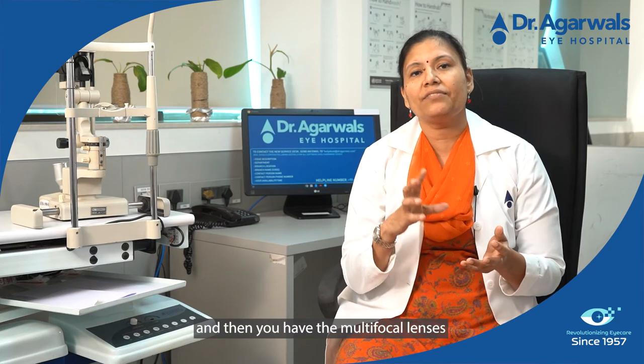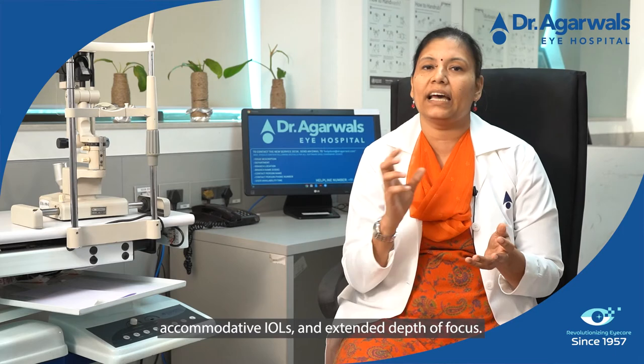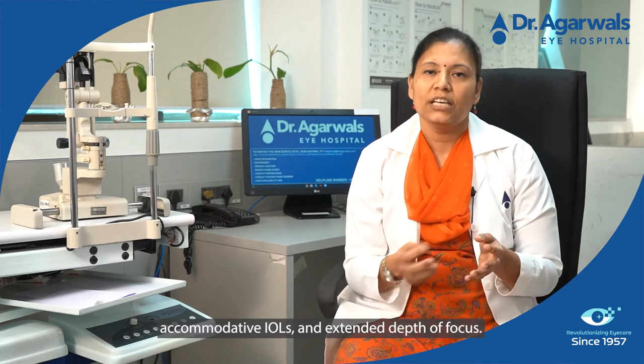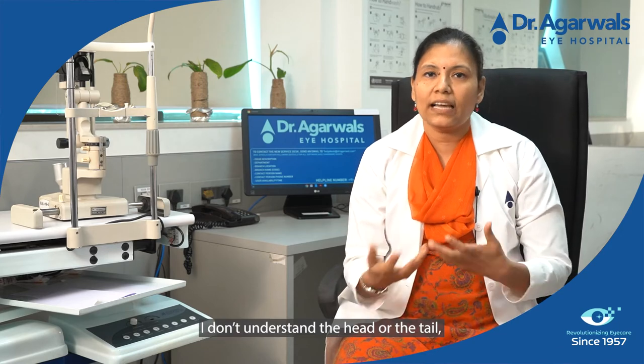Then you have multifocal lenses, trifocal lenses, accommodative IOLs, and extended depth of focus. So what are these different IOLs? Many patients don't understand these options and ask what they should do about it.